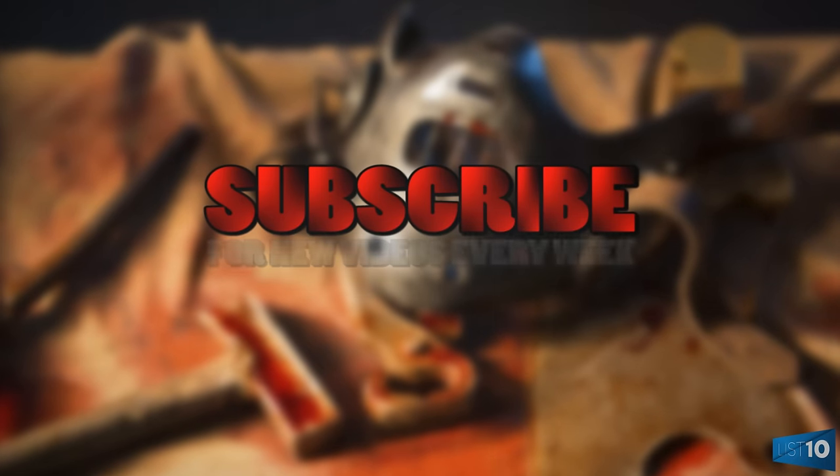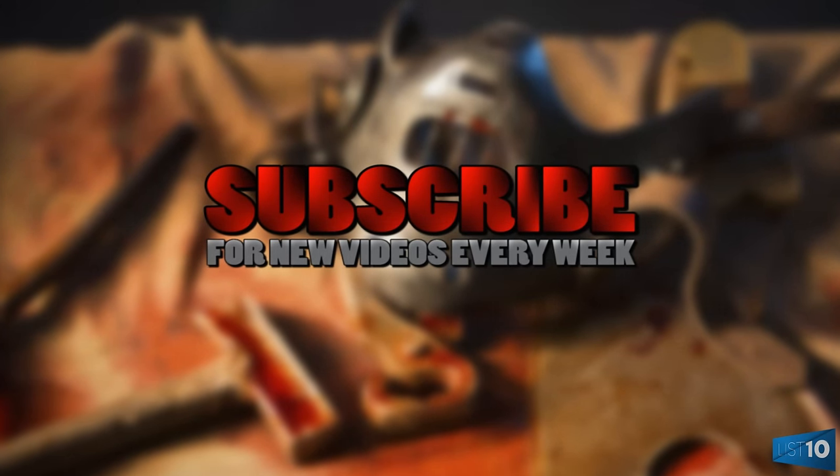Check out our other videos and remember to hit the subscribe button for more videos every week.